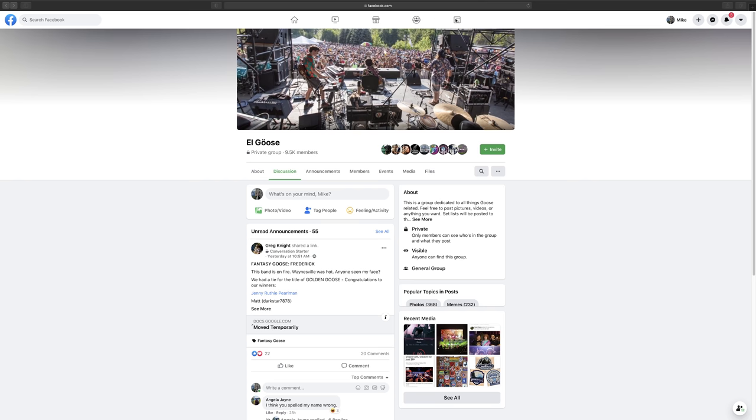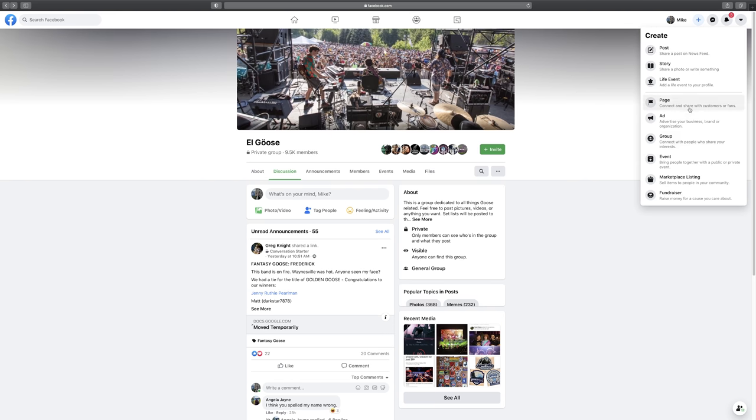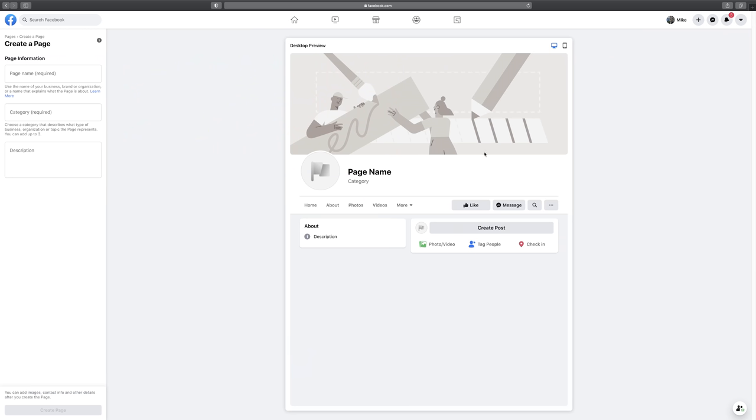Across the top you'll see a bar — follow it over and you should see a Create button, the little plus icon. Click on that and it'll give you a dropdown menu. Click on Page. The first thing you'll notice is that Facebook really changed the way this looks. Now we have a desktop and mobile preview toggle on the top right, which is a really cool feature, and the editor is just a lot different than it was in years past.